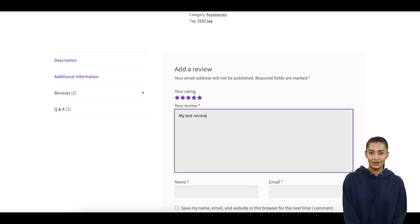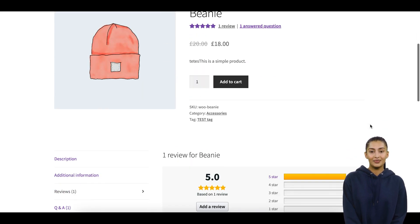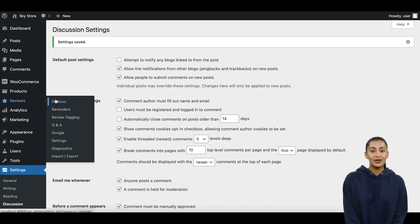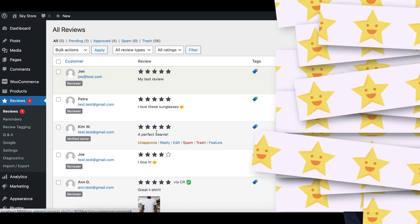Since WooCommerce reviews are based on WordPress comments, the comment moderation settings in WordPress will also apply to reviews. So, enabling the 'Comment Must Be Manually Approved' checkbox will let you moderate all new reviews and catch spam reviews.